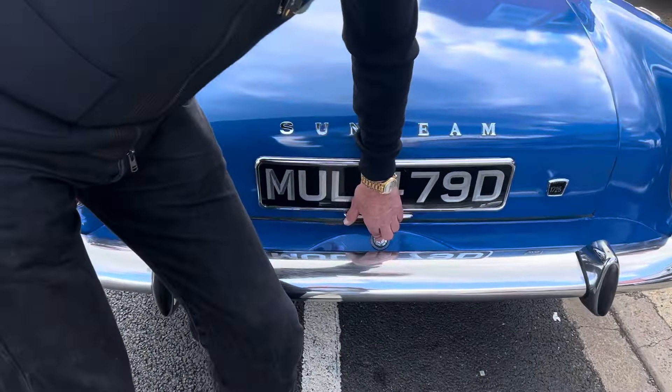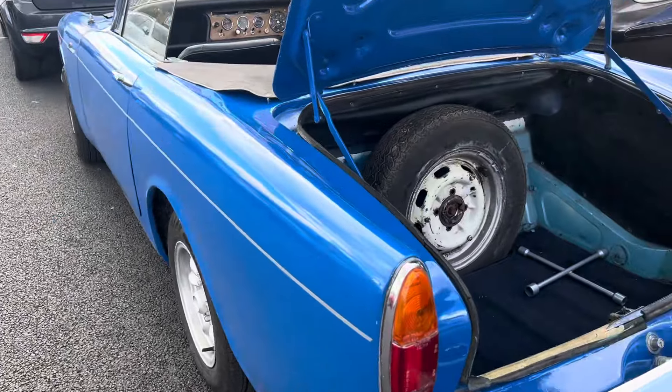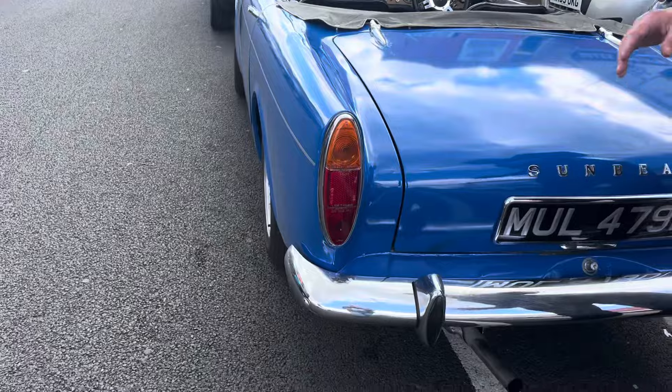The chrome's good on it but the paintwork's not the best, though you can drive it as it is. There are just a few little marks around it and the front wings could do with painting properly. This was probably the original color, this light blue, and they've color changed it.